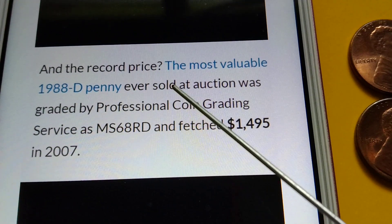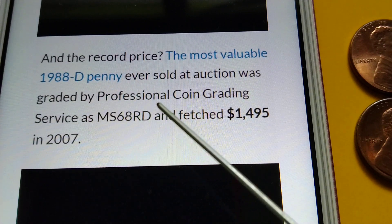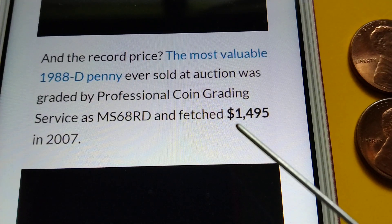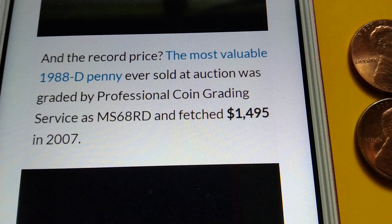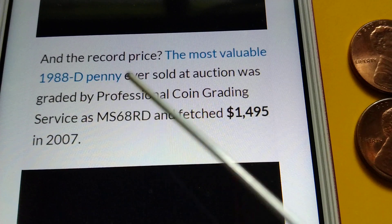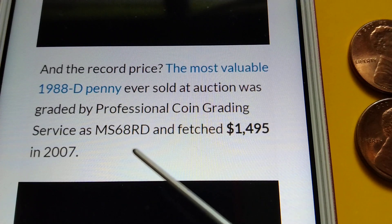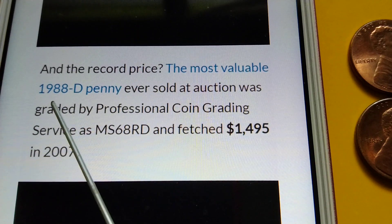The record price — the most valuable 1988D Penny ever sold at auction was graded by Professional Coin Grading Service as MS69RD and fetched $1,495 in 2007. So $1,495 for the most valuable 1988D Penny, graded MS68RD. If you have MS69, that is more valuable than MS68. That's the information for the 1988D Penny.